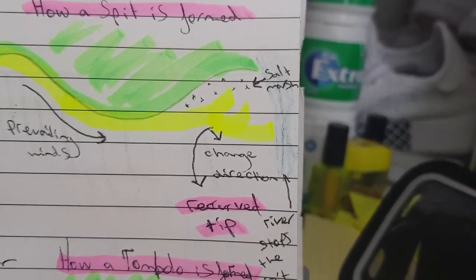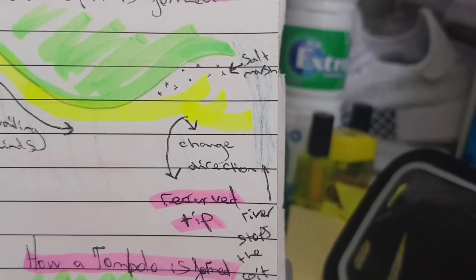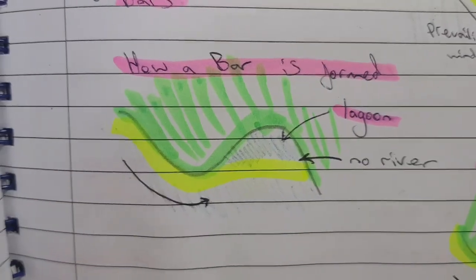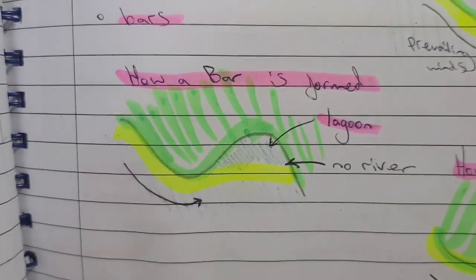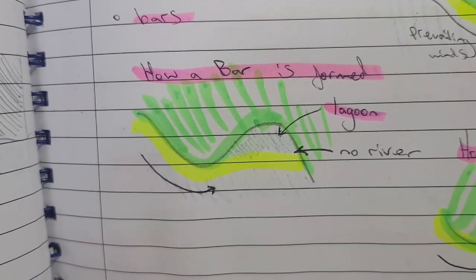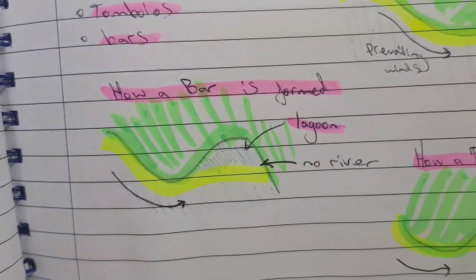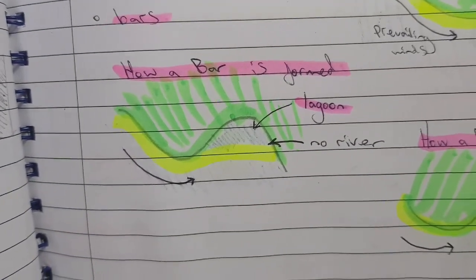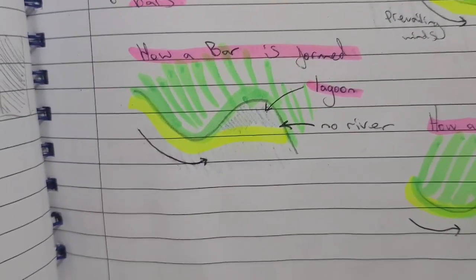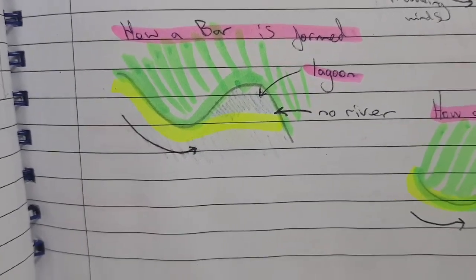A spit can only really form when there's water blocking the way — otherwise the sand would just continue and meet up with another bit of the coast. But it physically can't go any further because there's a river stopping it. A bar is exactly the same as a spit except there's no river or other water source in the way, so the sediment continues until it hits another headland and creates a lagoon behind it.